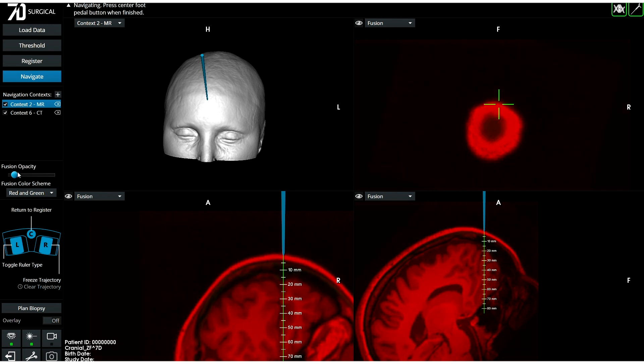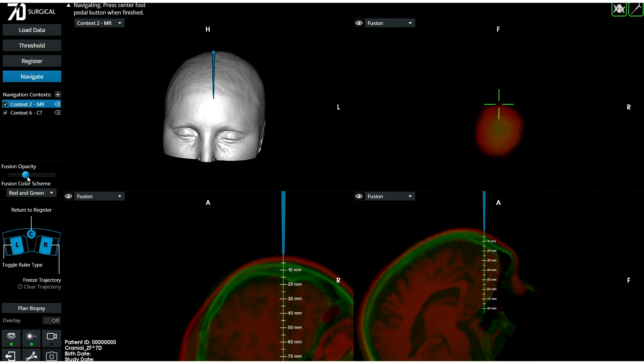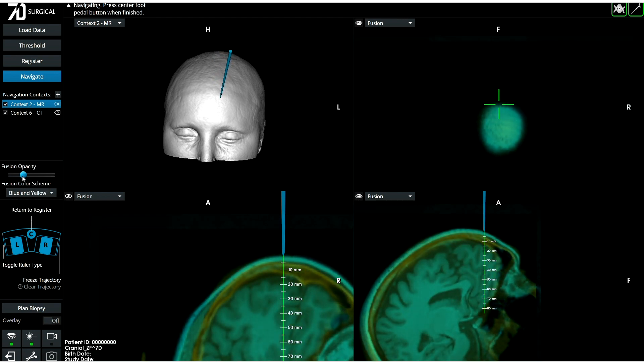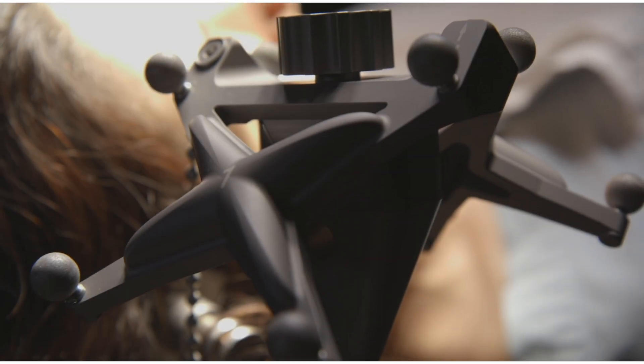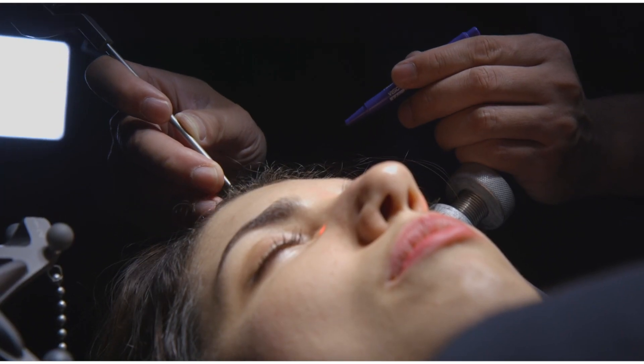Once added, data sets can be overlaid with the opacity adjusted easily. The 7D Surgical System — fast, efficient, and accurate in any surgical position.